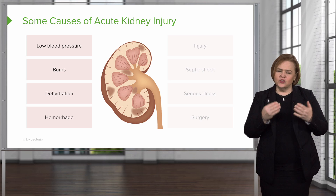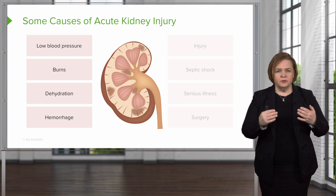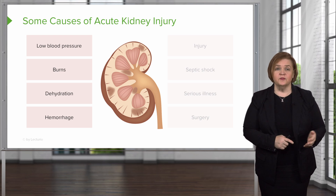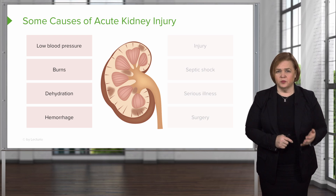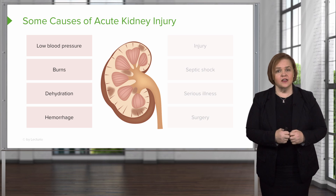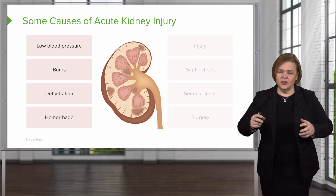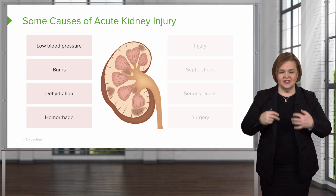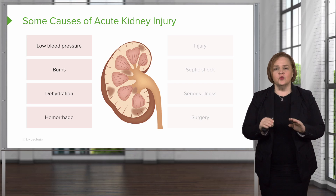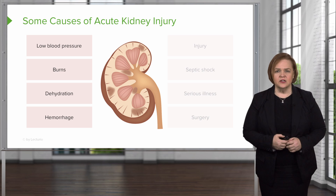Looking at all of those causes, I don't want you to get overwhelmed by lists. Look at what they all have in common: it's perfusion. When there's a perfusion problem in your body, the kidneys are one of the first systems to take a hit. Your brain is smart — it makes sure it always gets what it needs, and so does the heart, taking from other parts of the body. So when pressure is low for any reason, the kidney is one system that's really going to suffer.